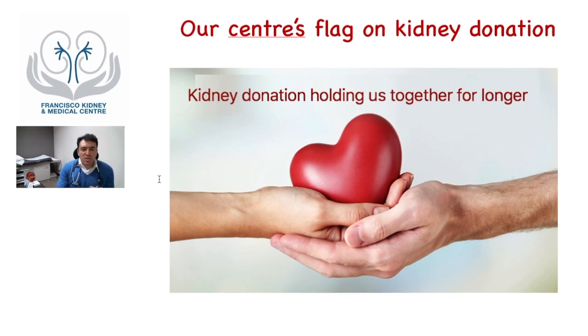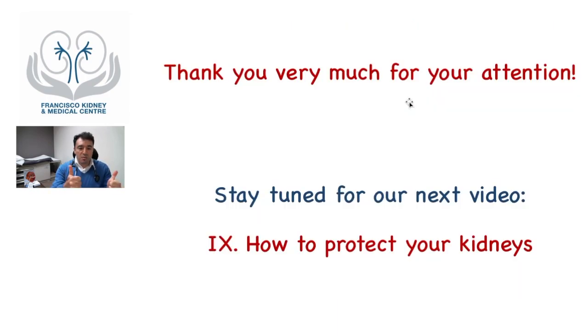I stress this because when talking to patients or donors, the recipient often feels too obliged and worried — they would even prefer not to accept the kidney, thinking it would be selfish. It is not. Both the donor and recipient will receive a huge benefit: being together for longer. I hope this was clear and you enjoyed this video. If so, please give us a thumbs up and subscribe to the channel. Stay tuned for our next video on how to protect your kidneys. Take care, bye-bye.